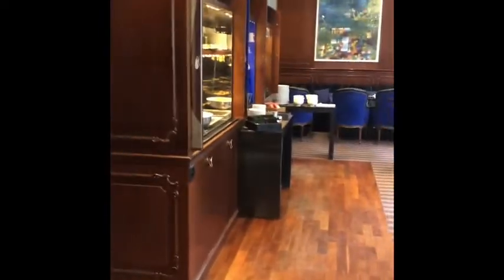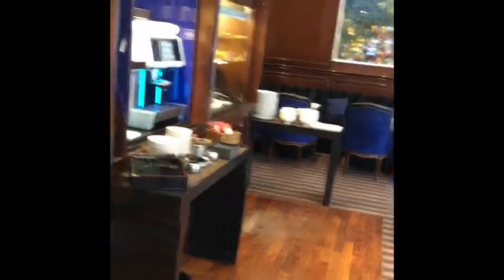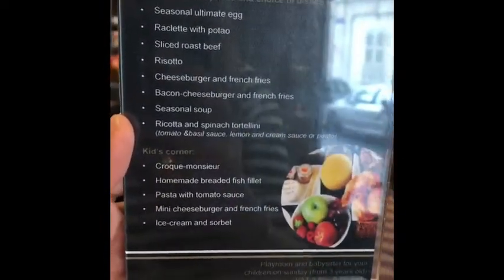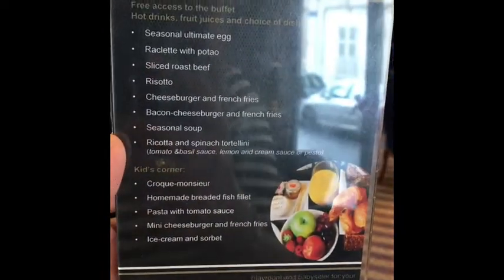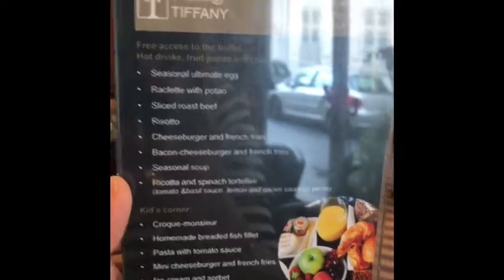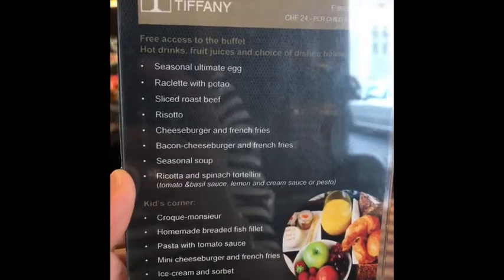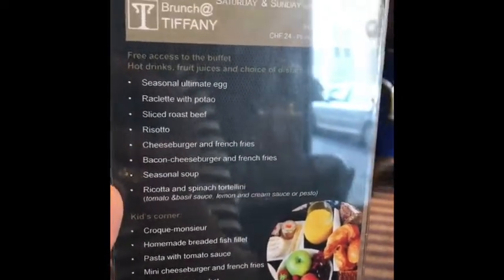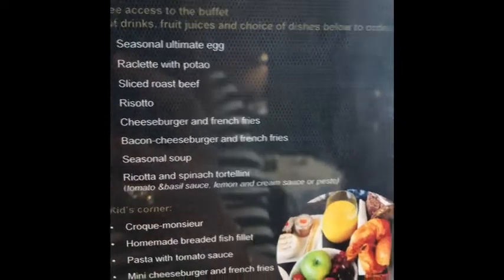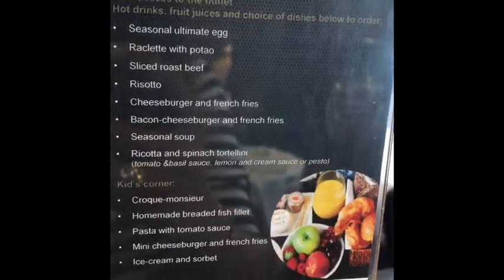You might think that the brunch itself is very simple, and I must say that's actually right. But the surprise is that they actually have this menu, which is part of the brunch. On top of the buffet that you're having, you can order any of these — all together or one by one. The trick we have in our family is that we go from top to bottom and order almost everything to our heart's content. The kids usually order the cheeseburger again and again, and french fries. That's how we enjoy our brunch.